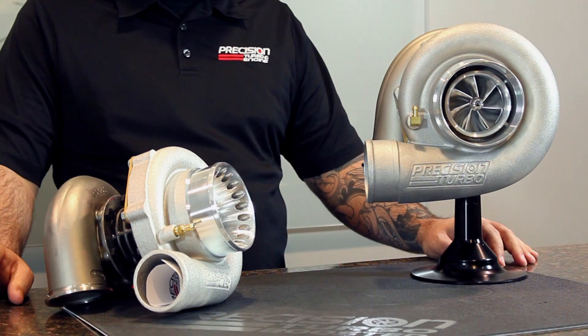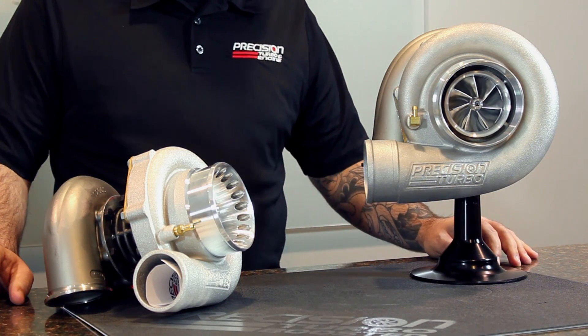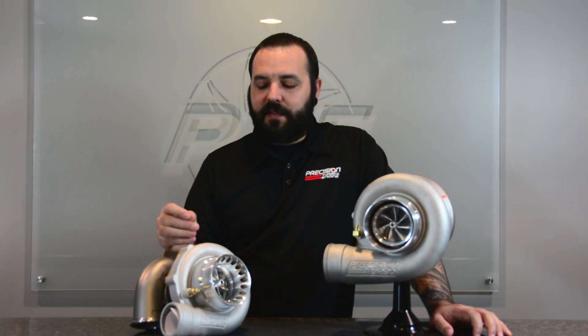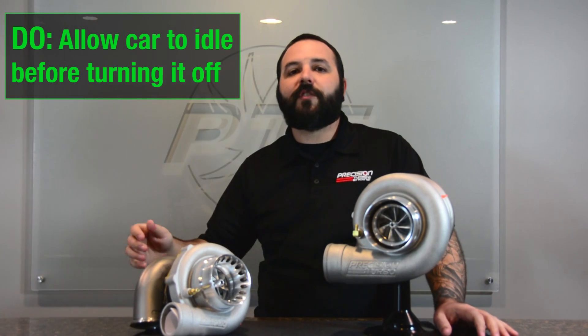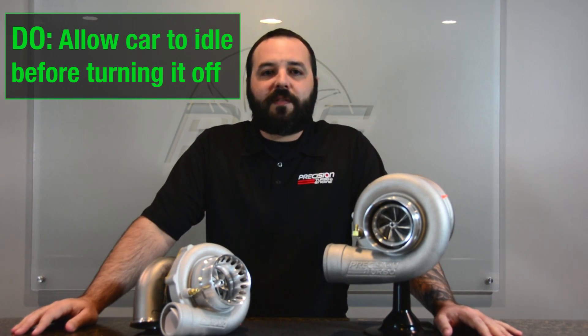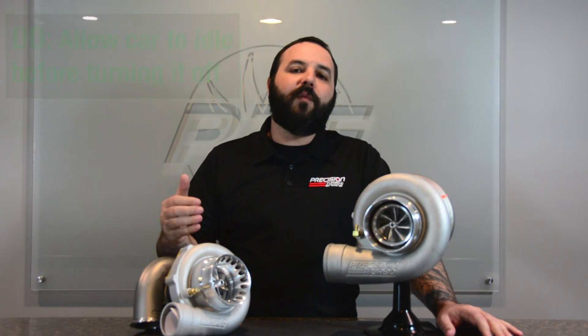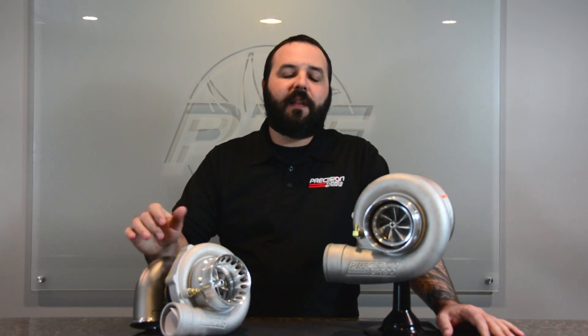The oil left in there is so hot that it starts to cook. When that oil bakes, it becomes a hard, brittle substance that can later break off and go through your oiling system, causing damage to the bearing system in the turbo as well as in your car. To prevent this, just don't shut it off immediately. Go on your spirited drive, pull up to your destination, and let the car idle for a couple of minutes. That allows oil to pass through the turbocharger and pull heat away, cooling it down before you shut it off — a simple thing that will really extend the life of your turbo.